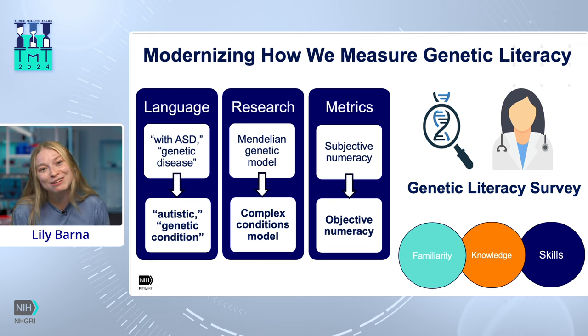Currently, I am processing the data from our revalidation within a general population of 1,000 participants. Once validation has occurred, we hope to disseminate this throughout the NIH and beyond. In a world that's more genome-focused than ever before, it's critical that we're able to accurately measure genetic literacy levels. Thank you.